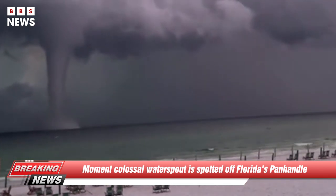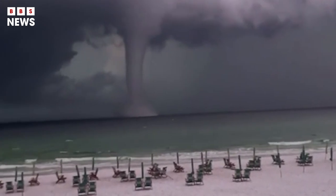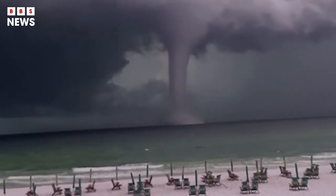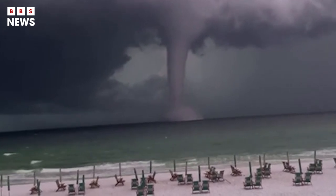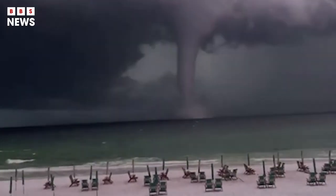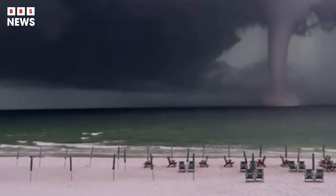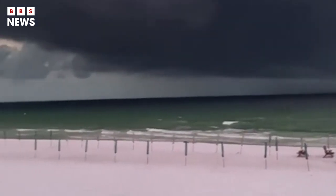The moment a colossal water spout rips through the Gulf of Mexico along the coast of Destin, Florida on Tuesday has been captured on film, revealing a weather phenomenon that sends chills down residents' spines as they pass by it during morning commutes.